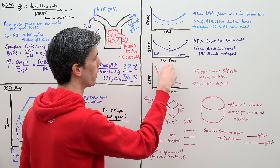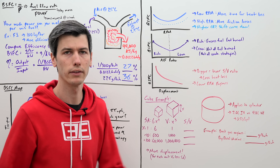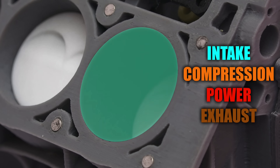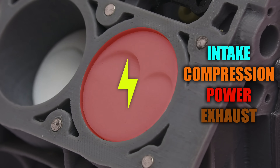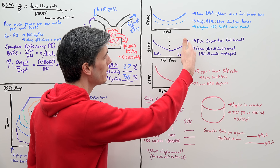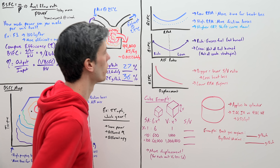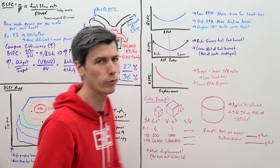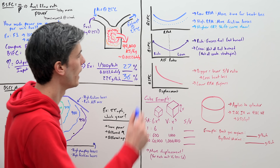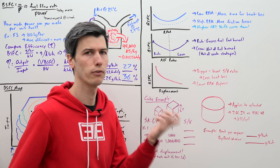Looking at brake-specific fuel consumption versus air-fuel ratio: if you go too rich, there's more fuel in the cylinder than can actually be burned — it leaves through the exhaust, so you get no efficiency benefit, though there is a power benefit. If you go really lean, you may not be able to burn all the fuel injected, which is also wasteful and inefficient. That said, there are some efficient lean combustion strategies out there. As a general rule, somewhere close to stoichiometric gives you really efficient combustion.